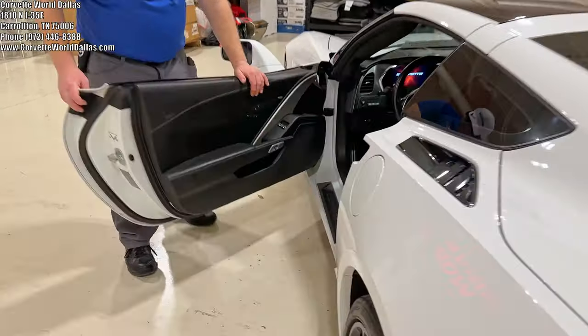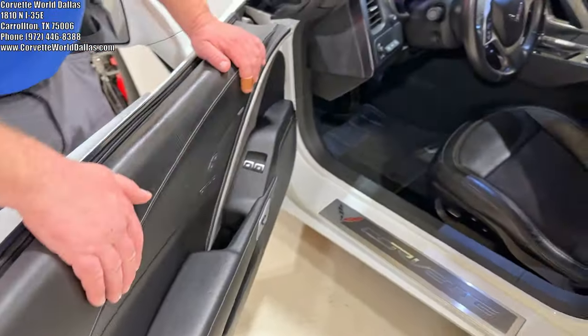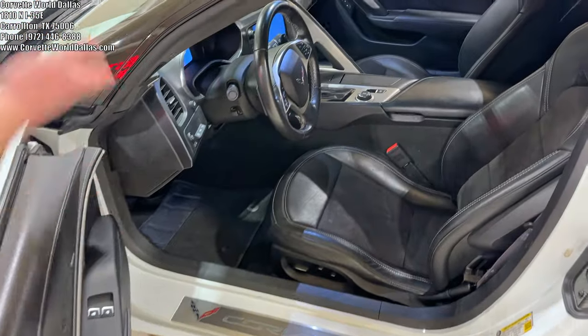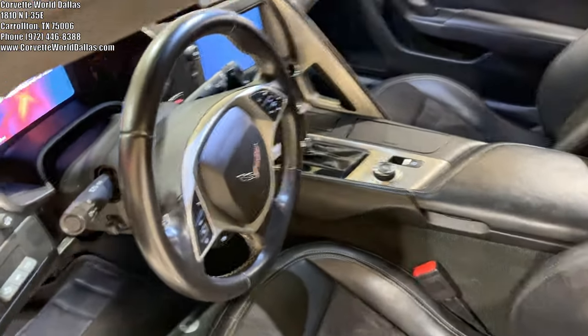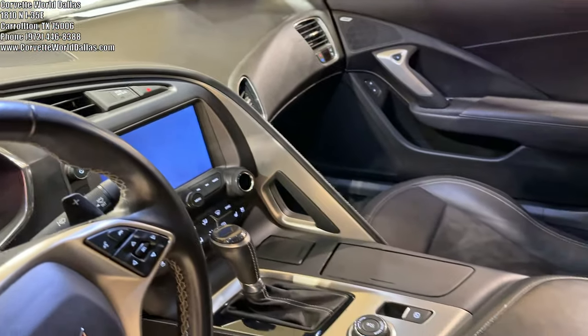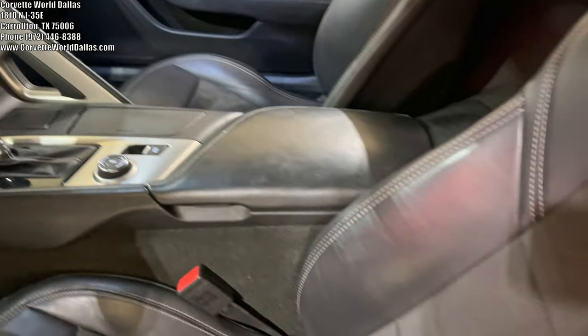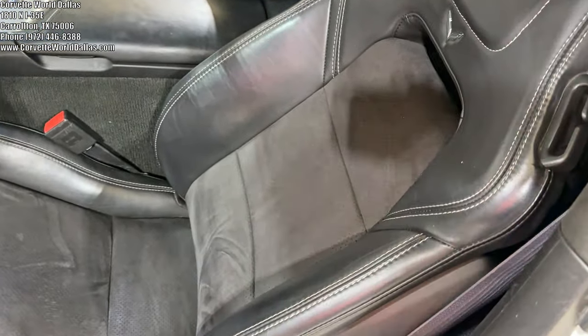All C7s have a storage cubby on the left. Making our way over to the inside — of course it's 3LT, so you've got the Nappa leather black interior. You've got every basic creature comfort: heads-up display, navigation with the performance data recorder, 4G LTE Wi-Fi hotspot, and heated and ventilated seats with all the power and memory lumbar options.